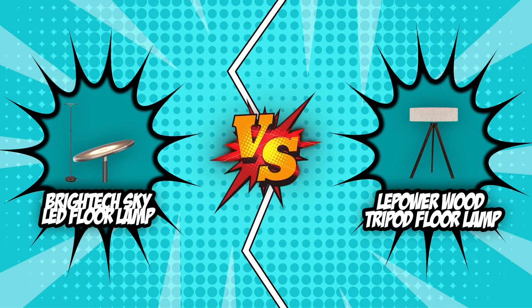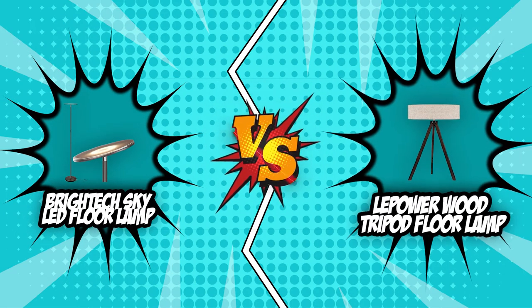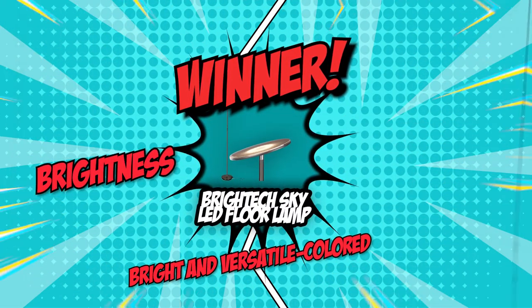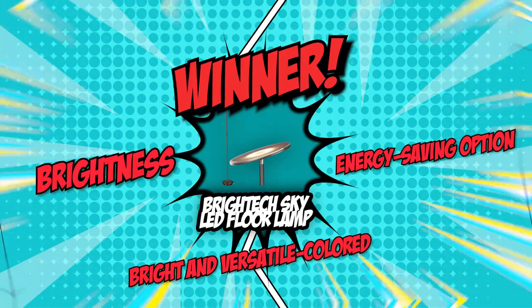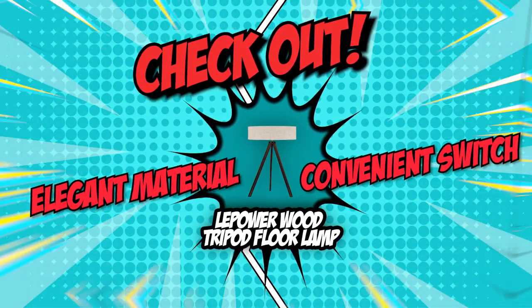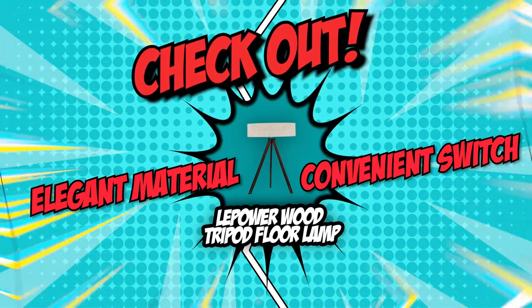We have come to the finals of our brand wars between the BrightTech Sky LED Floor Lamp and the LePower Wood Tripod Floor Lamp. With three wins in brightness, color temperature, and energy saving, if you're aiming for a bright, versatile, and energy-efficient option, our champion the BrightTech Sky LED Floor Lamp is your perfect match. But if you're looking for elegant material and a convenient switch, you might leave this video with the LePower Wood Tripod Floor Lamp as your favorite.